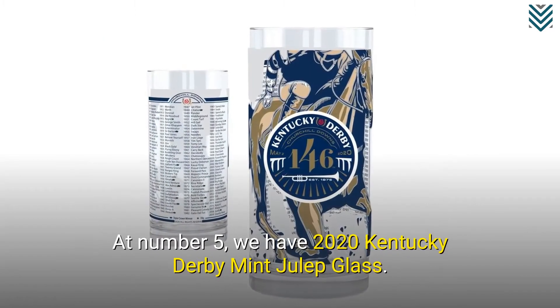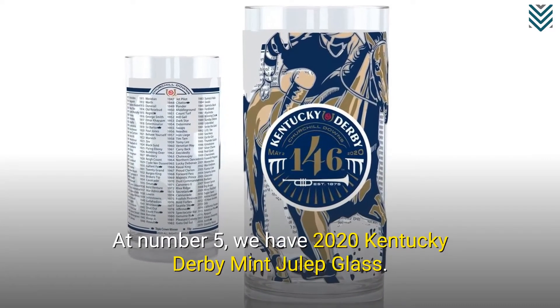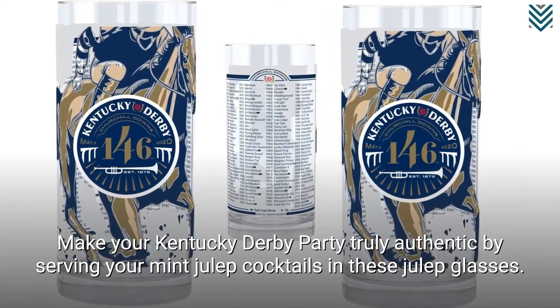At number 5, we have the 2020 Kentucky Derby Mint Julep Glass. Make your Kentucky Derby party truly authentic by serving your mint julep cocktails in these julep glasses.